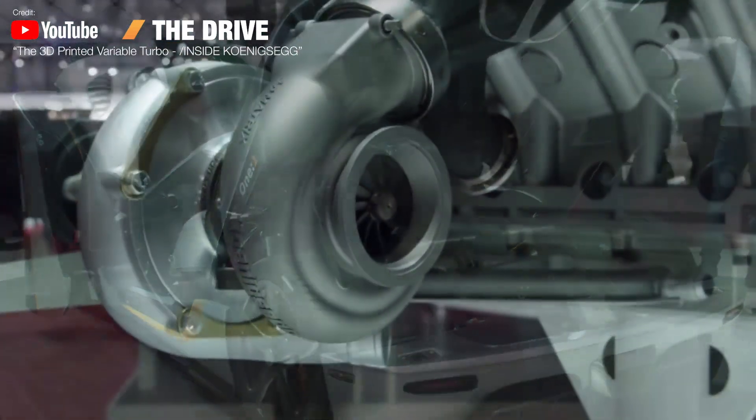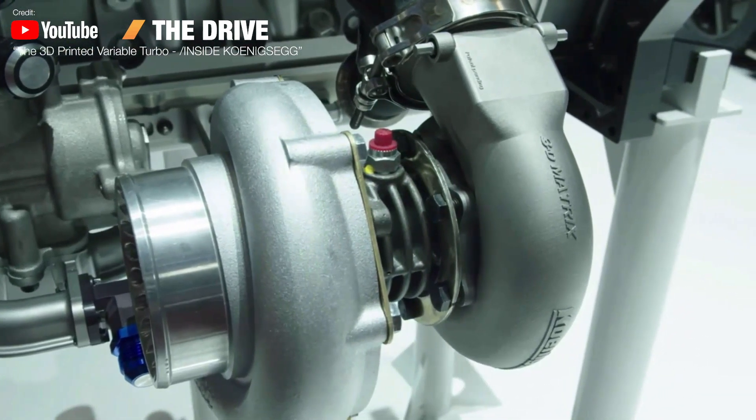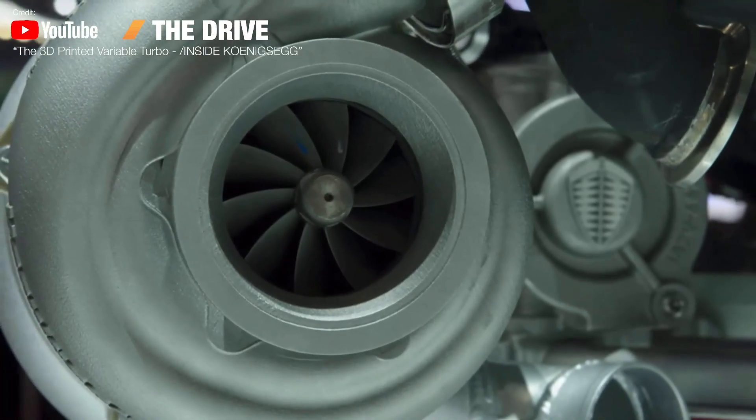These are pieces that you couldn't machine with a typical mill — you couldn't get in there to actually make the part. But they were doing this in 2013, 2014, really paving the way. You know when the big companies like HP start getting into it, the technology has really arrived. It would be huge for companies in the aerospace and automotive industries, for sure.